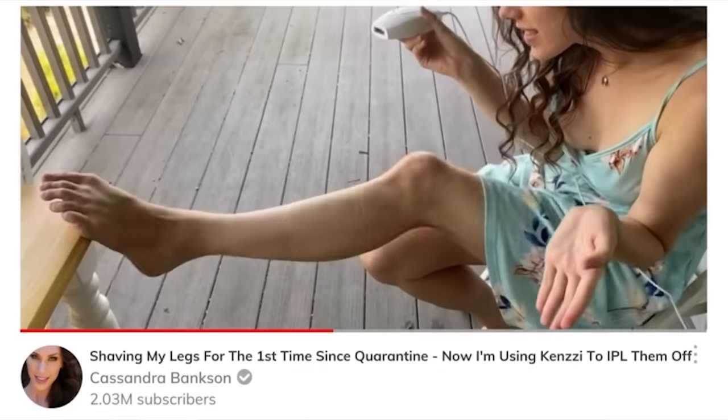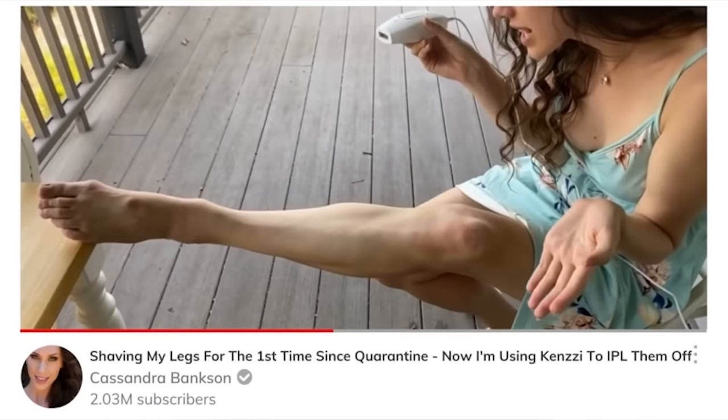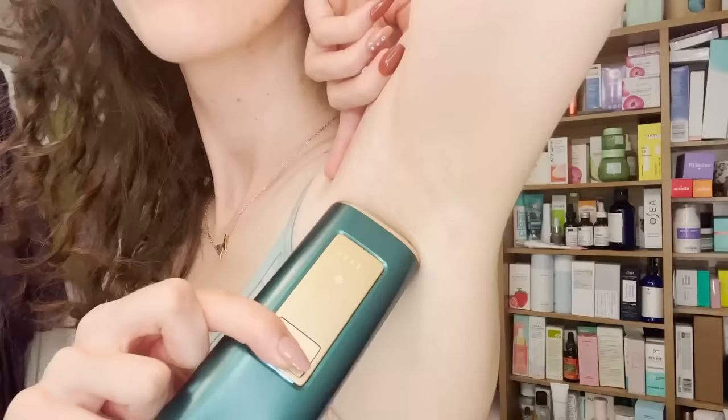I tried an IPL device from Kenzie when the pandemic first happened, and it basically made one of my legs hairless. Now that I've stopped using it, I'm trying to see if the hair grows back and what happens. In that time, I wasn't able to use that device on areas like my armpits or my chin. I found something that I can because it's actually cooling — this is from Ulike, which is the Sapphire device that I have been using on one armpit.